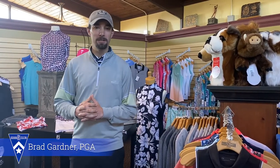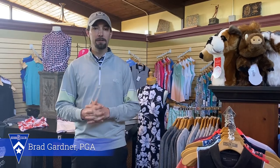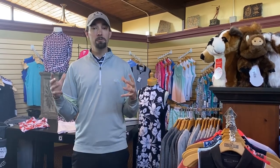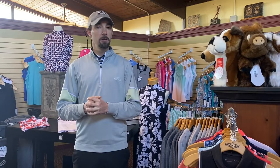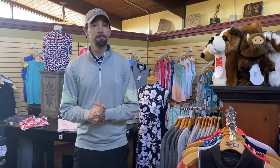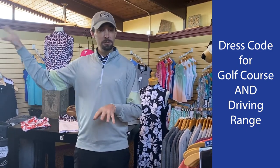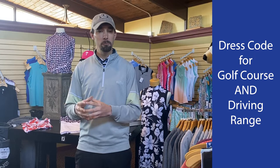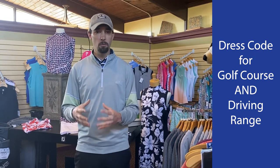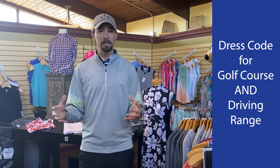Hey everybody, this is your loyal golf pro Brad coming to you from the merchandise center here at the Edison Club to tell you about our dress code. This is more of a friendly reminder for everybody, but we do have a dress code here. The golf dress code is applicable on the golf course and at the driving range. I know that's a little bit different for some people — we think of the driving range as a little less formal, but it is part of the golf course and the dress code is applicable there.